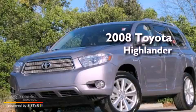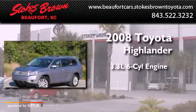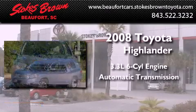This is a 2008 Toyota Highlander. It features a 3.3-liter, six-cylinder engine and an automatic transmission.